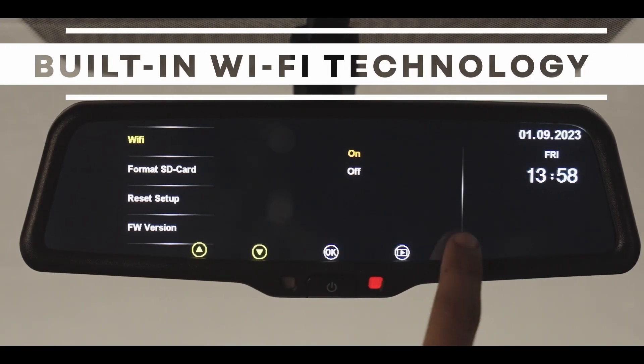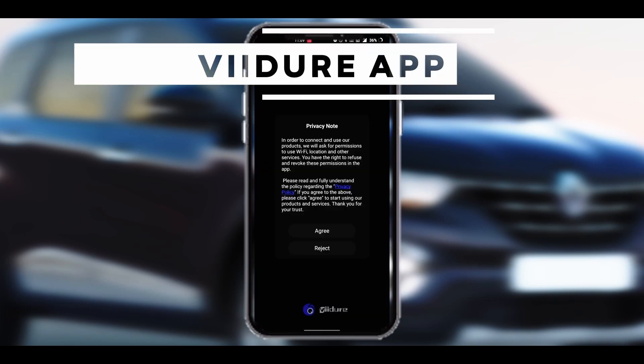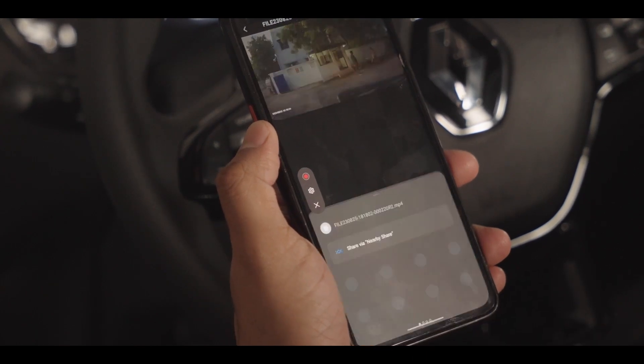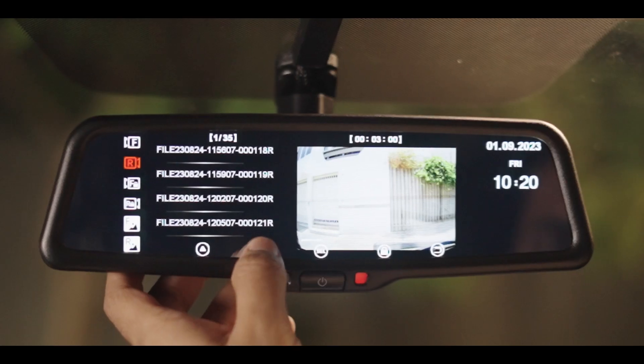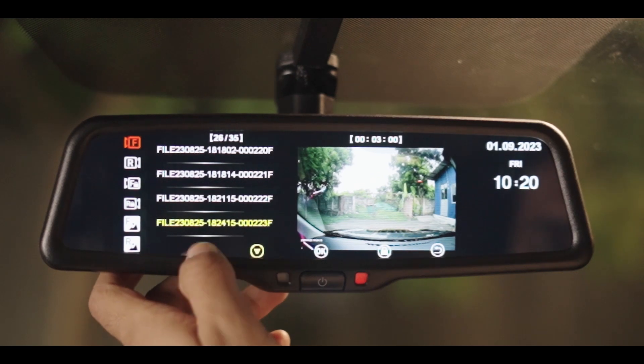Built-in Wi-Fi technology allows you to connect the smart mirror monitor with your mobile phone through the Weirdio app. Videos can be wirelessly downloaded to your phone through the app and shared on social media or with friends. Alternatively, you can extract the memory card and transfer videos. Video storage is managed on a first-in-first-out basis, overwriting the oldest video with the newest.